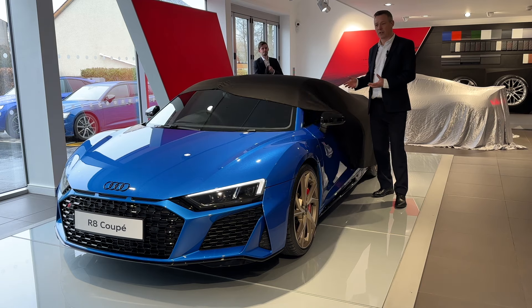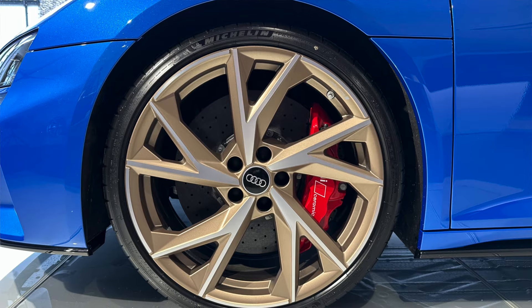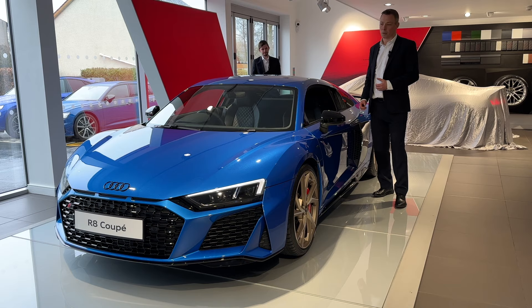It's dressed in Aura Blue, which is a crystal effect paint and has bronze wheels. It is in fact the performance edition. What a car.